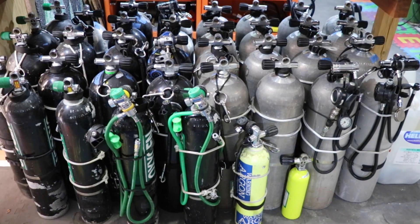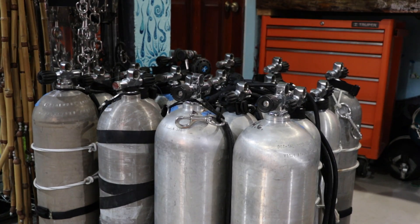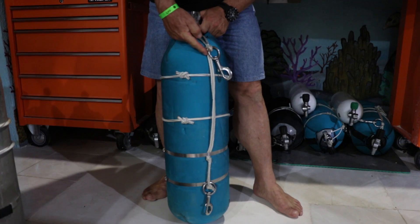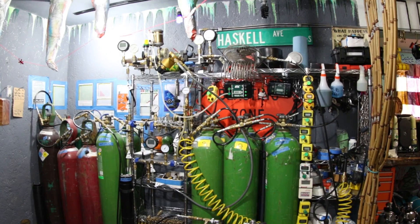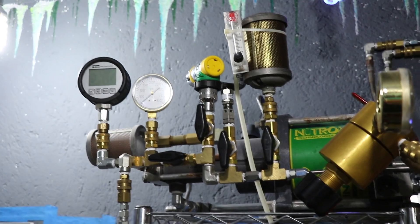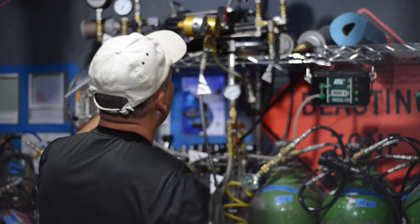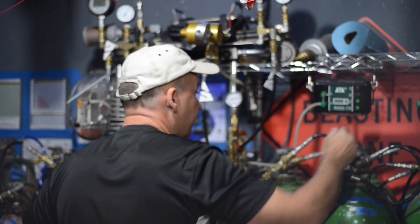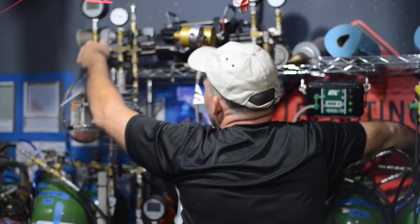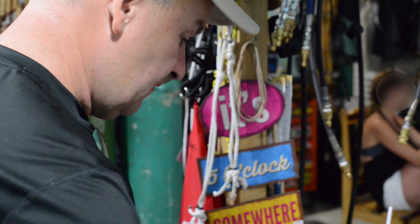We started with bailout tanks, collecting them from wherever we could find them, setting up rigging, and bringing in all the regulators that were needed, servicing the valves and getting everything together. What you're looking at here is actually the master board to an entire fill station that runs between two apartments. From this area, we're able to blend any type of gas that we need, from trimix to pure oxygen — anything we need, we can pull from our banks and blend up within a few seconds.